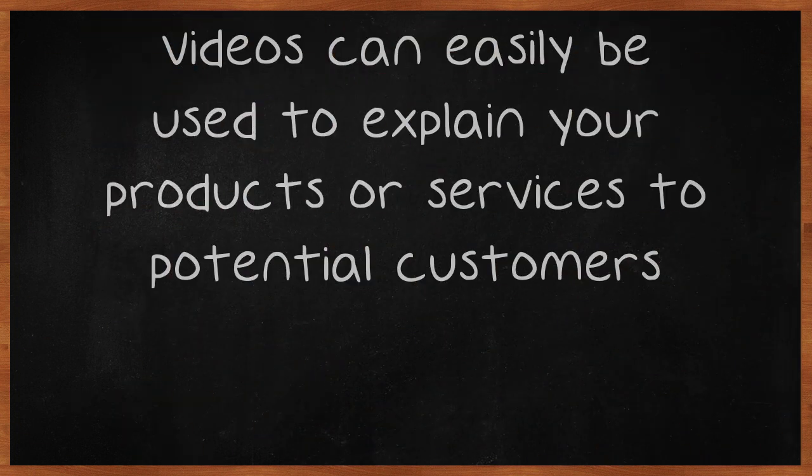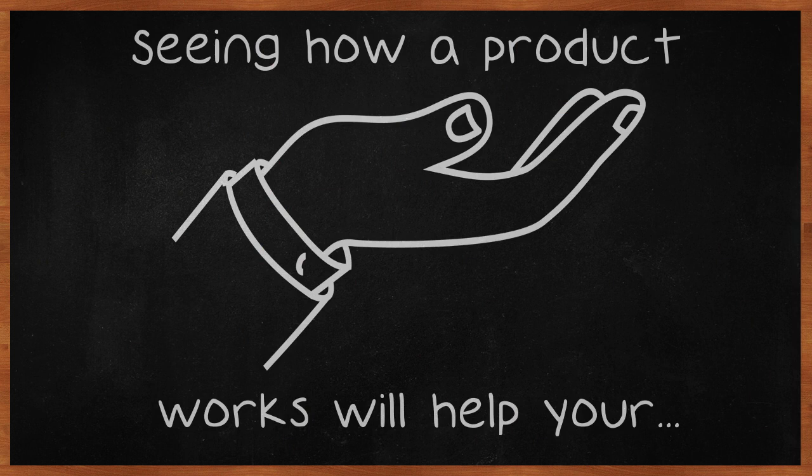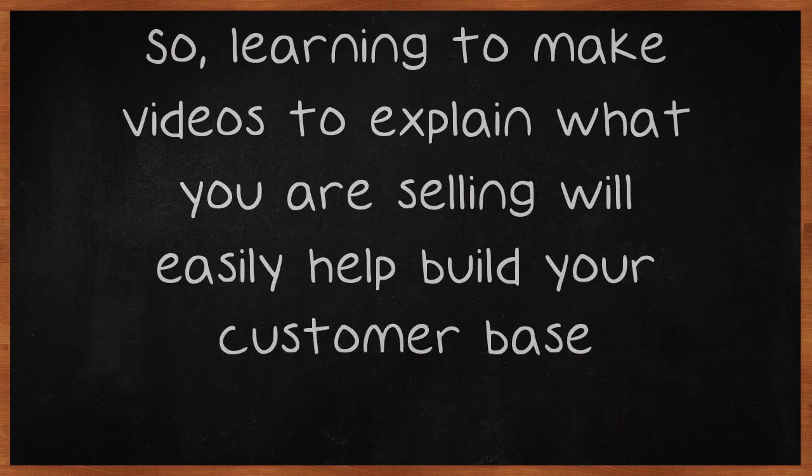Videos can easily be used to explain your products or services to potential customers. Seeing how a product works will help your customers understand how to use your product and why buying from you is preferable to other sellers. Learning to make videos to explain what you are selling will easily help build your customer base.